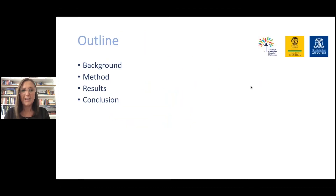Today I'll be talking about the background of the project, the method, the results, and a conclusion.